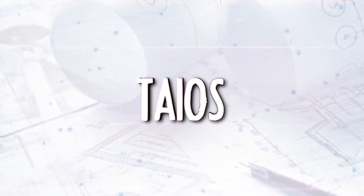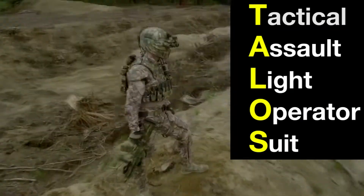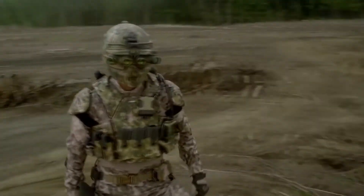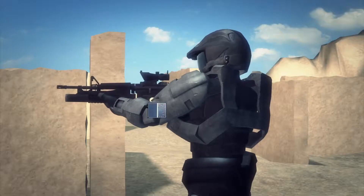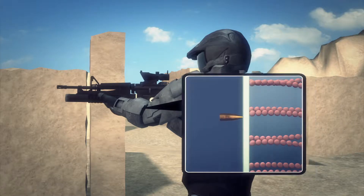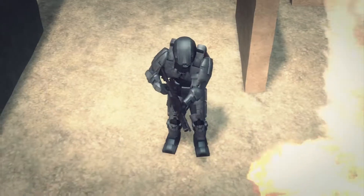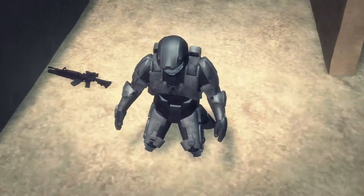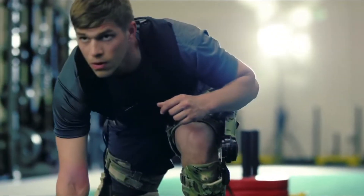TALOS — the Iron Man Suit: TALOS stands for Tactical Assault Light Operator Suit, a combat suit that the US Army hopes will become a reality within the next four years. The TALOS provides ballistic, shock, and fire protection for special operations soldiers, with the aim of providing better, more mobile, and more versatile protection than what currently exists.